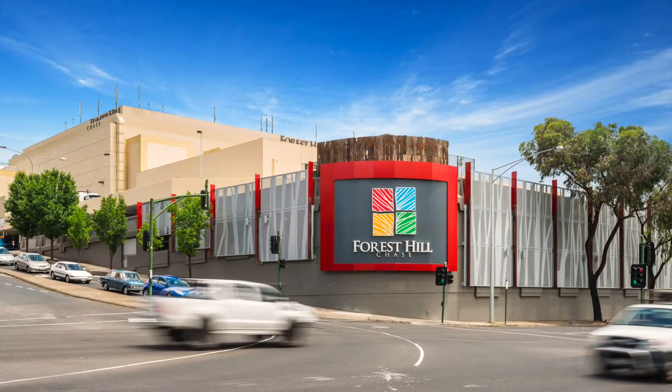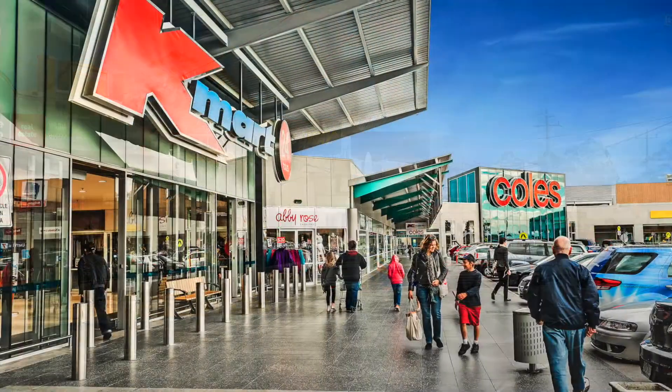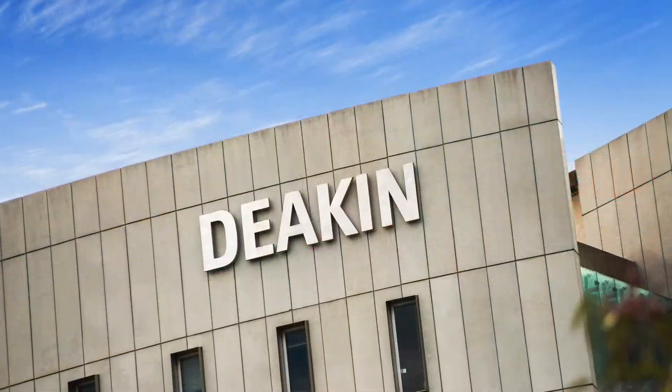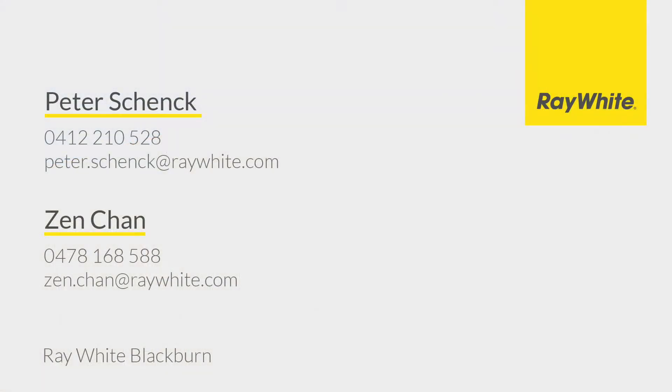It's handy to Orchard Grove and Burwood Heights Primary Schools, Emmaus and Forest Hill Colleges, Aqualink, Nunawading, Blackburn Station Village, Burwood One Shopping Centre, city-bound trams, PLC and Deakin University.